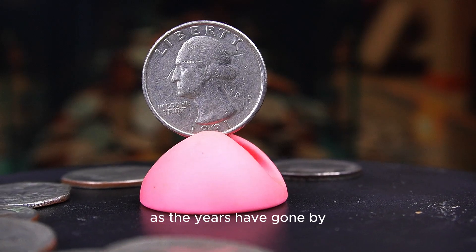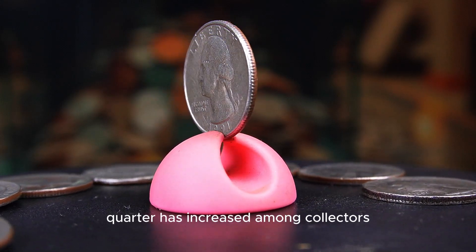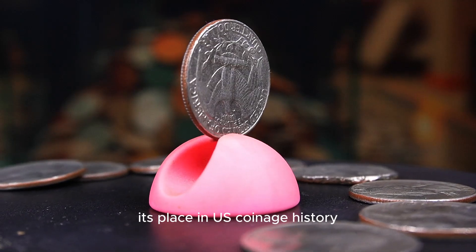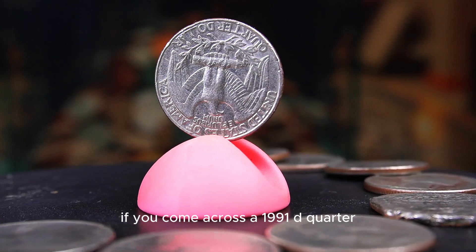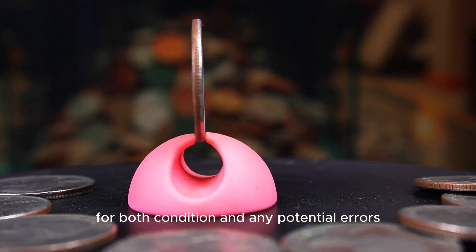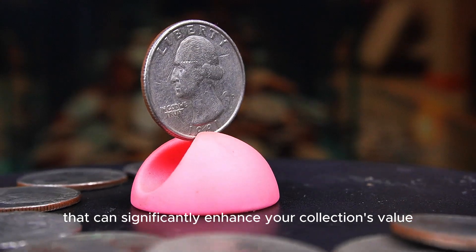As the years have gone by, interest in the 1991d quarter has increased among collectors, especially those looking to complete Washington quarter collections. Its place in US coinage history, along with the potential for valuable errors, makes it an attractive piece. If you come across a 1991d quarter, take the time to examine it closely for both condition and any potential errors — you might just find a hidden gem that can significantly enhance your collection's value.